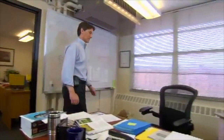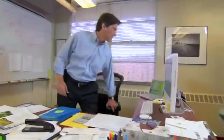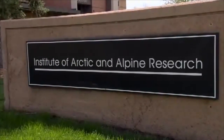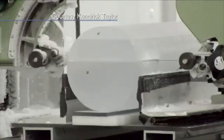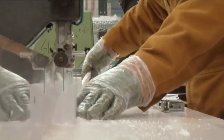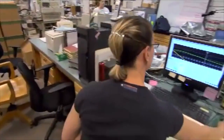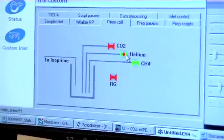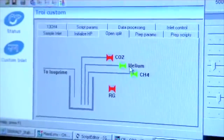Scientists have only been deciphering the pages of these frozen books for about 40 years. Geoscientist Jim White unlocks their secrets at the Institute of Arctic and Alpine Research in Boulder, Colorado. We can crush it up, remove the air that's inside of here, and find out how much CO2 is in the atmosphere, or how much methane or other greenhouse gases were in the atmosphere at the time this ice core was formed.